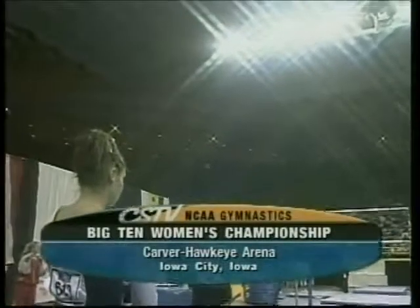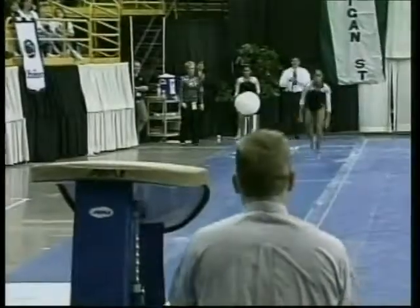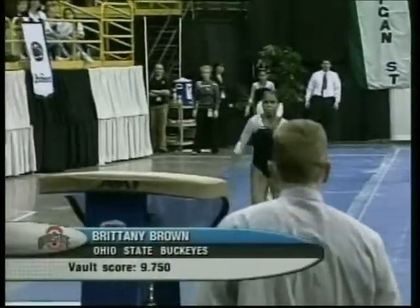Here at Carver Hawkeye Arena, the Big Ten Women's Gymnastics Championships are underway. Here's a look at the performers and their scores from rotation number one.